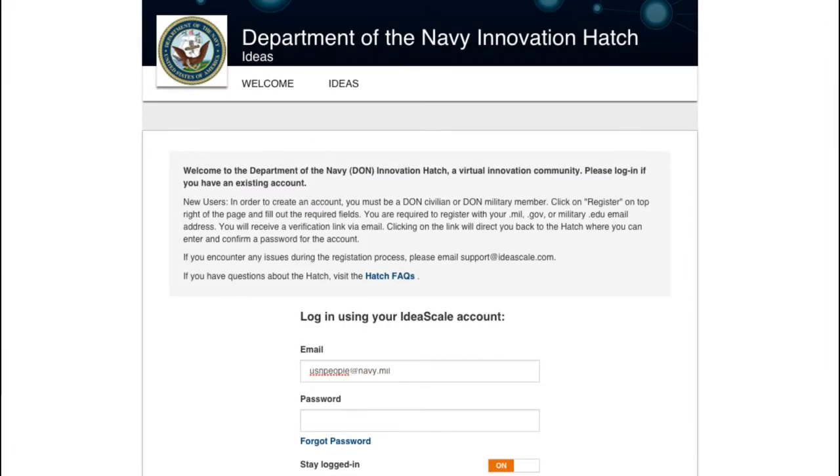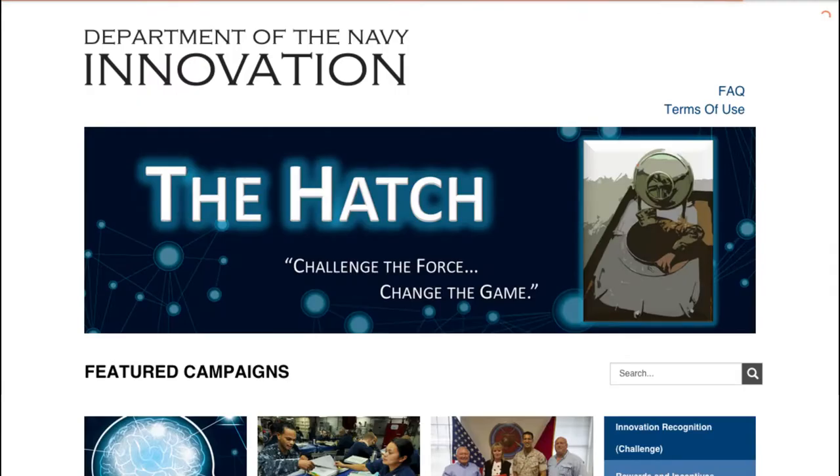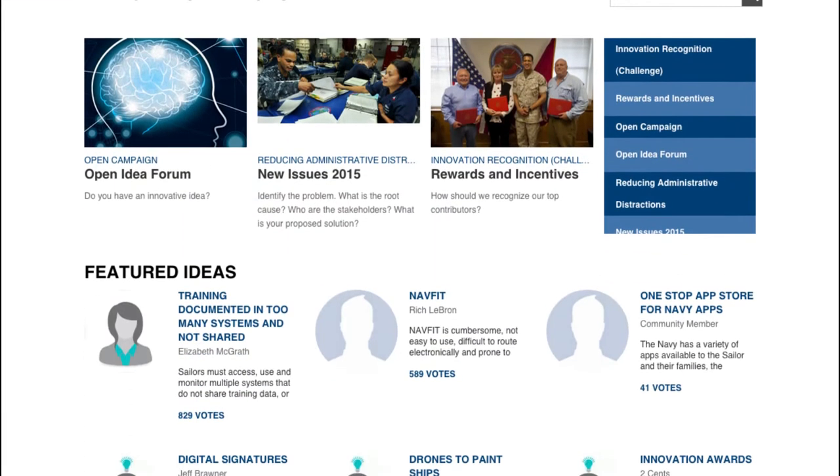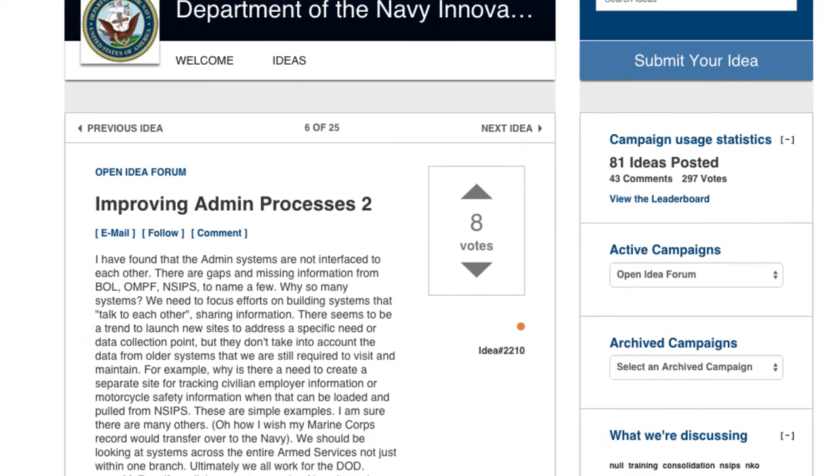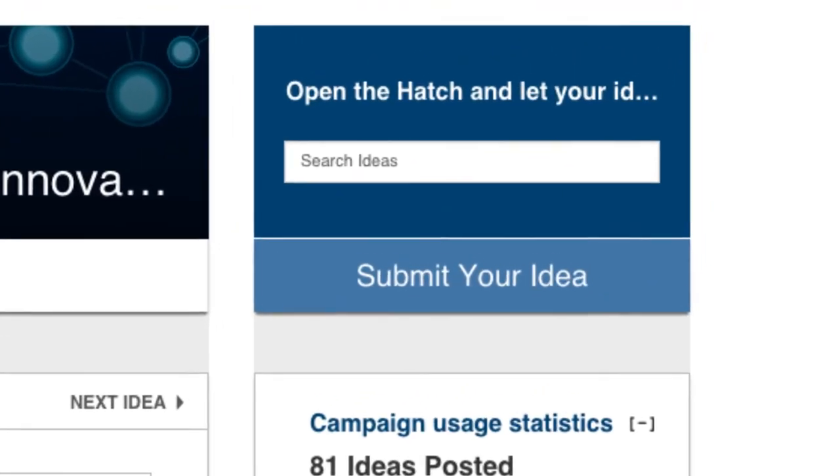By logging in to My Account on the landing page, some of the more popular ideas are featured here. In this feed, you can comment or vote the ideas of other sailors up or down. Here's one — to use drones to paint the side of the ship — and there are several that recommend ways to consolidate the Navy's web portals. You can submit your ideas simply by clicking here.